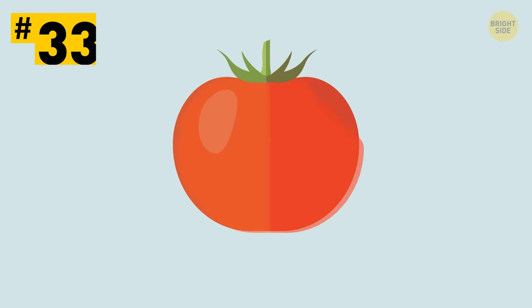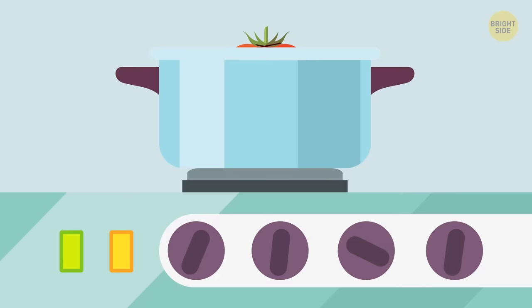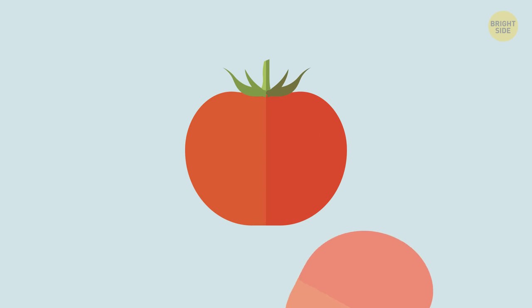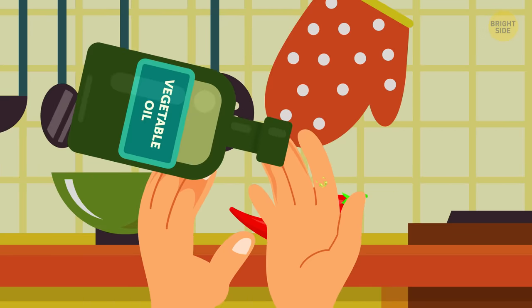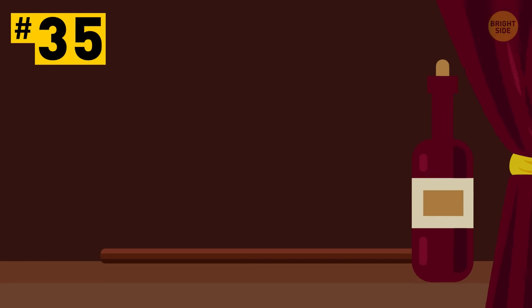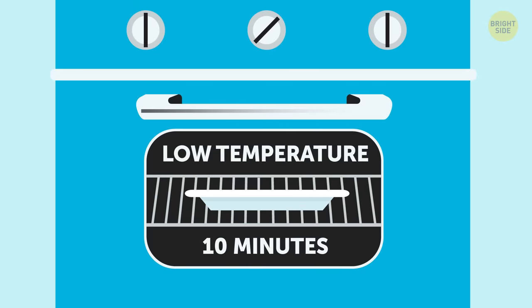Tip 33: Peel tomatoes effortlessly — or get someone else to do it! Cut an X in the top and then simmer in a pot of hot water for 15-30 seconds. Cool them down and the skin will fall right off. Tip 34: When you cook something with chili peppers, coat your hands with any vegetable oil to protect the skin. Wash your hands with soap right after cooking. Tip 35: If you want your dinner to be a bit fancy, like in a restaurant, then warm your plates in the oven at a low temperature for 10 minutes before serving the food.